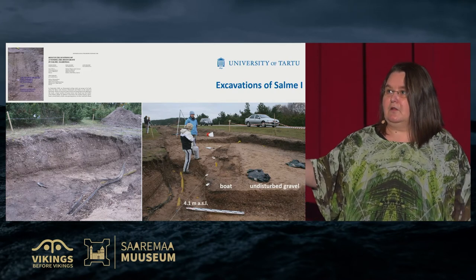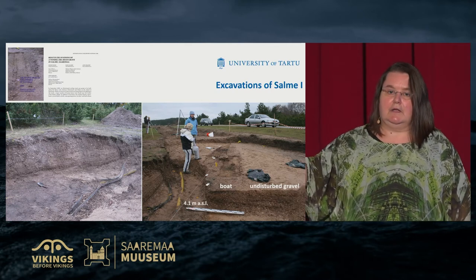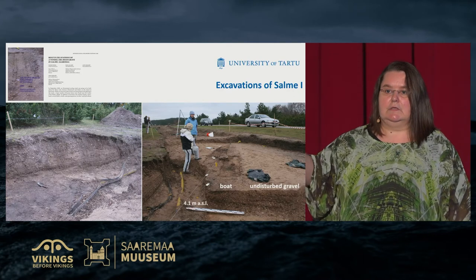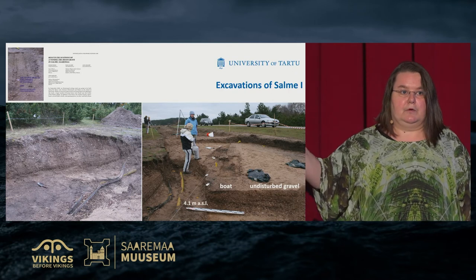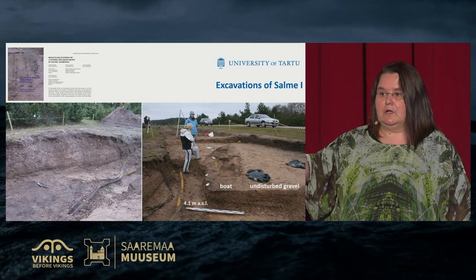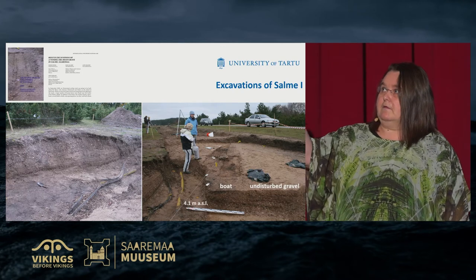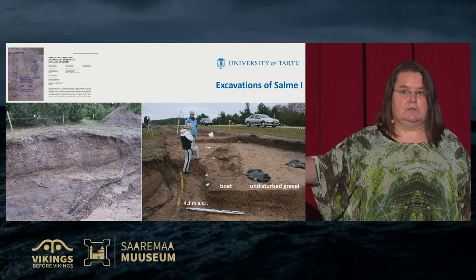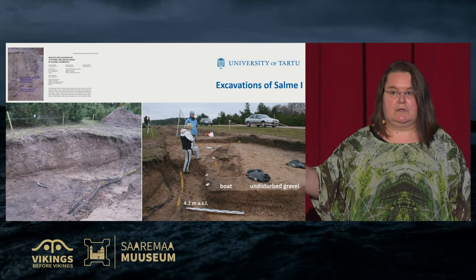We had to cooperate with geologists. The first data, together with the geologists, we published in 2009, but it was not based on on-site geological studies — only existing data was considered. Now, thanks to the Viking Phenomenon project, it was possible for us to carry out more serious geological studies and make landscape reconstructions. In 2018, Estonia changed its altitude measurement system. Now we have Amsterdam zero, but before we had Kronstadt zero level as the reference.